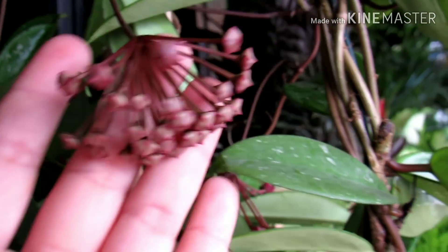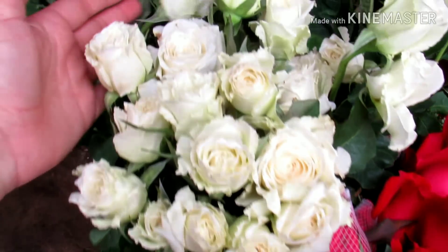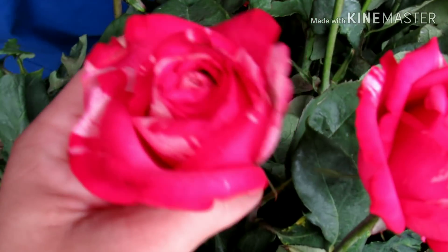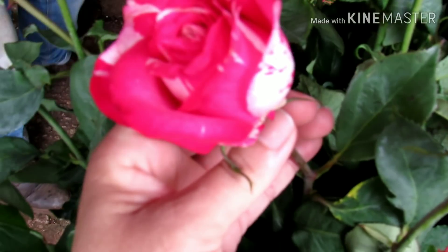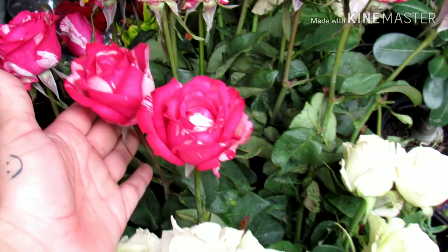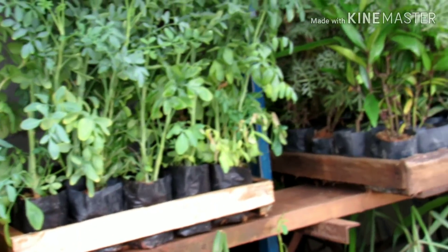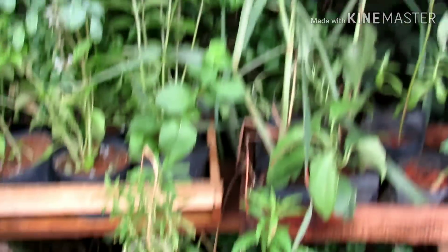Olha que linda. Tem várias cores. Aqui muitas rosas soltas, pra quem gosta de fazer buquê, dar de presente. Olha essa aqui, que coisa mais linda, gente. É a rosa mesclada, que o pessoal fala. 2 reais a unidade. Dá pra montar um buquê maravilhoso aqui na banca. Aqui, gente, é uma parte da banca que o pessoal também adora, que é a parte das ervas, das pimentas.